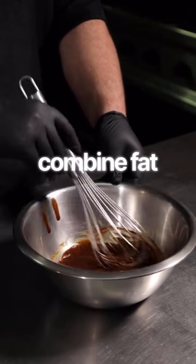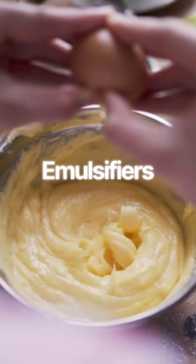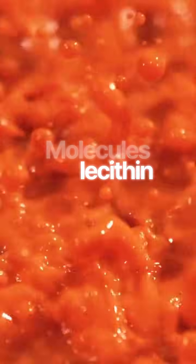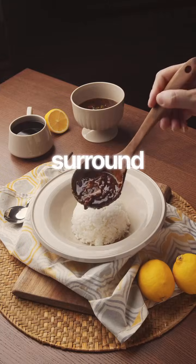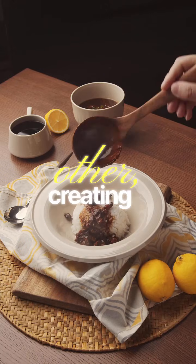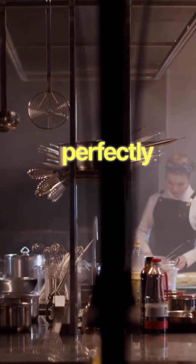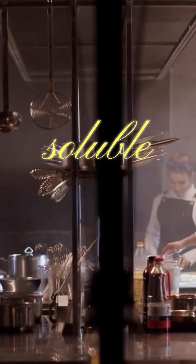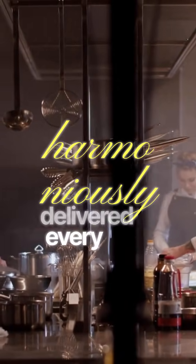How do we combine fat and water to unify flavors? Emulsifiers are the peacekeepers. Molecules like lecithin have one end that loves water and one end that loves oil. They surround droplets of one liquid and suspend it in the other, creating a stable, creamy mixture — a perfectly balanced sauce where fat-soluble and water-soluble flavors are harmoniously delivered in every bite.